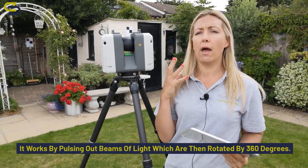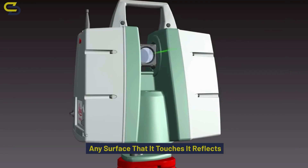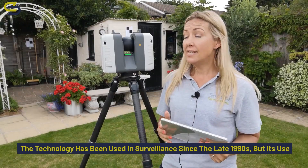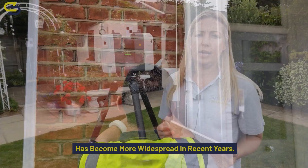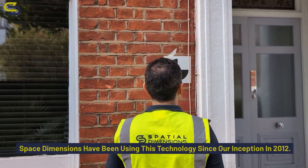It works by pulsing out beams of light which are then rotated 360 degrees. Any surface that it touches reflects back and is recorded as measured survey data. The technology has been used in surveying since the late 1990s, but its use has become more widespread in recent years. Spatial Dimensions have been using this technology since our inception in 2012.